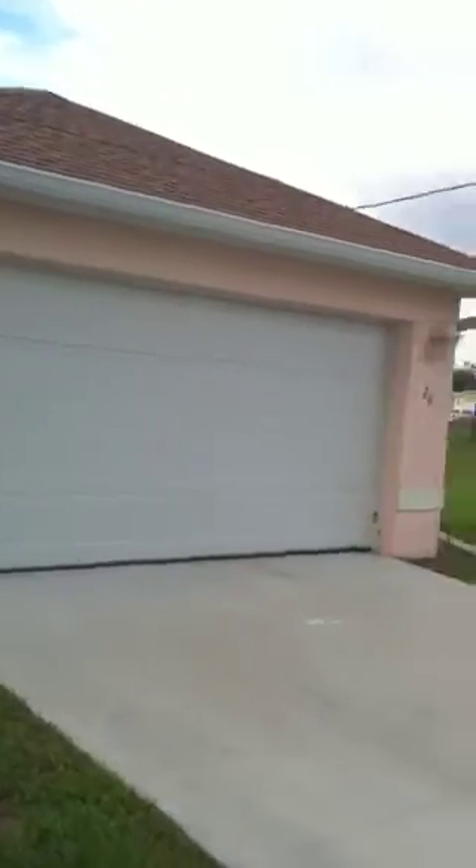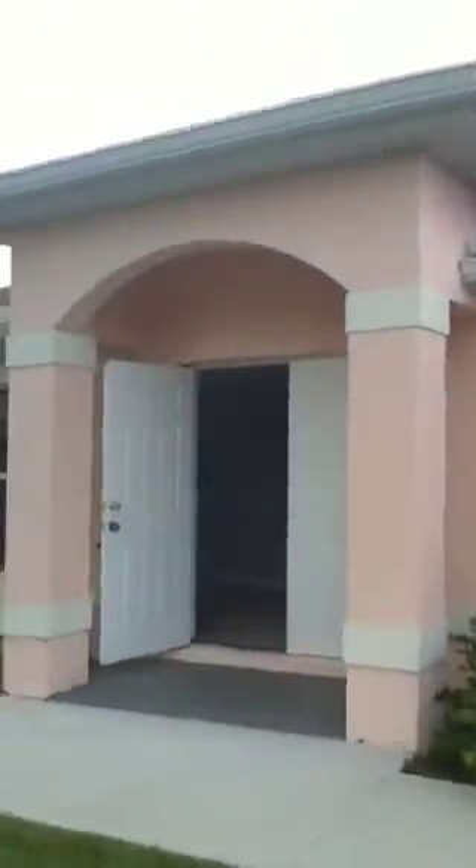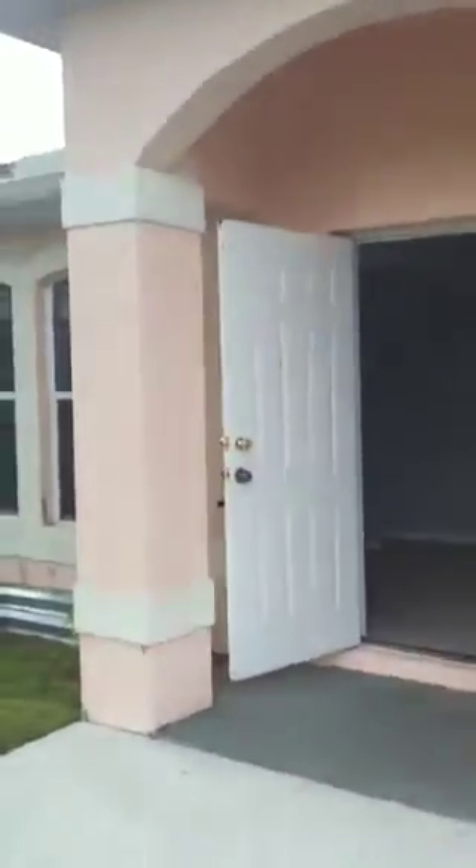Here we are this morning at 26 Southwest 13th Terrace. This home is offered by Fannie Mae. This is Albert Baeza with Cape Concierge Realty, 239-233-5790.